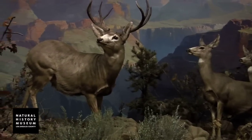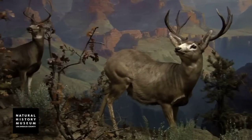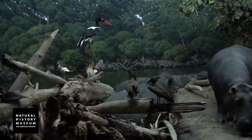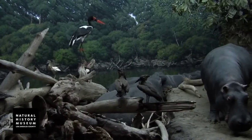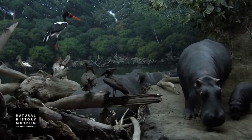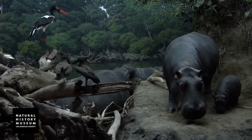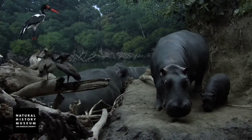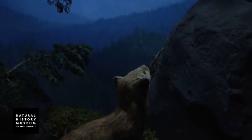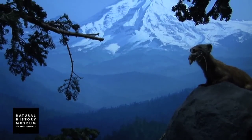Dioramas are composed of three main elements. You had the foreground, which consisted of the plants and usually a specimen that the scientists wanted to present, whether it was a bird, a mammal, or a reptile. The third part was the actual mural constructed as a curved wall to help with the perspective of the diorama, so that it created the fullness of the diorama.